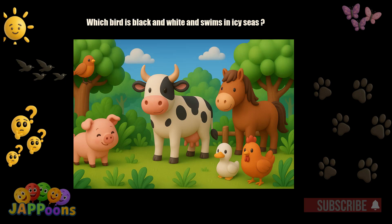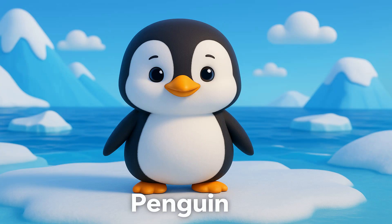Which bird is black and white and swims in icy seas? Yes, it's the penguin. Penguins cannot fly but are great swimmers.